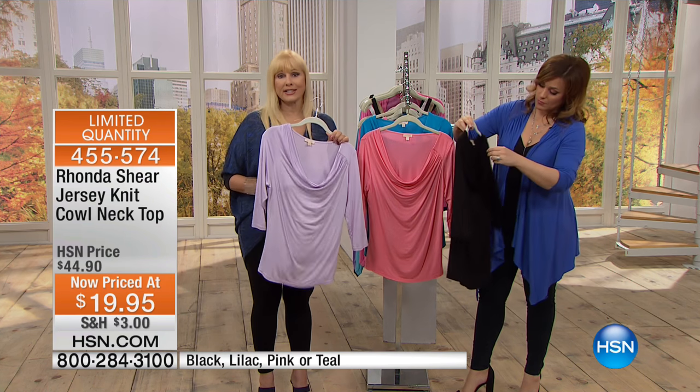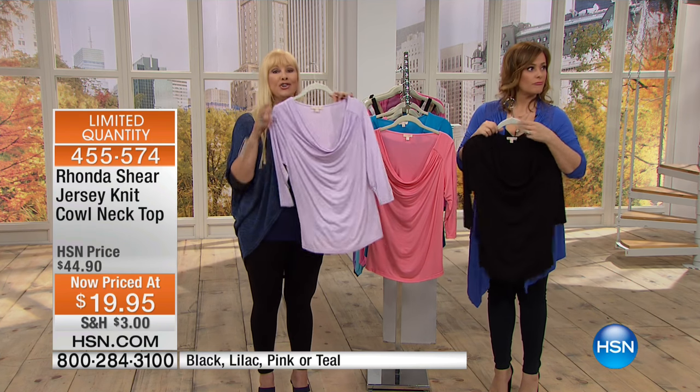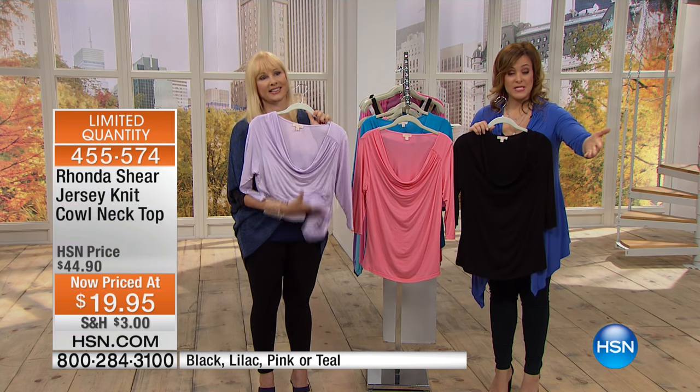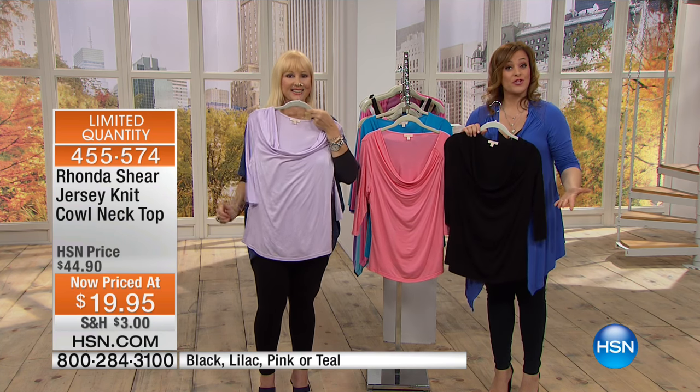You can wear it with a skirt and tuck it in or leave it out. It's just a really easy piece. I take this in a large. It's very generous — you don't have to size up or down, just take it in your regular size. And you're going to love this piece. We never have enough tops.